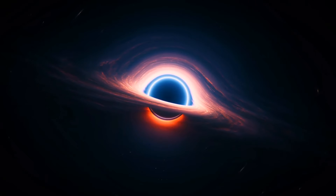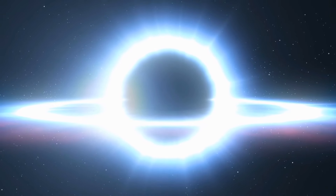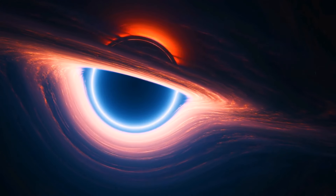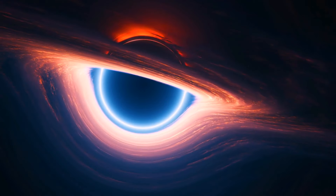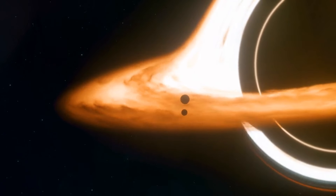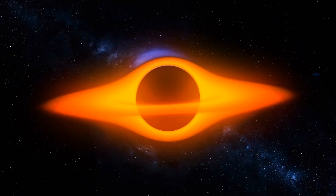Stellar mass and intermediate mass black holes form when huge stars can't support nuclear fusion anymore and collapse, unable to withstand their own gravity. But it's not so clear with supermassive black holes. The mechanism of their formation is still unknown, since there seem to be no stars large enough to directly collapse into such a giant black hole.